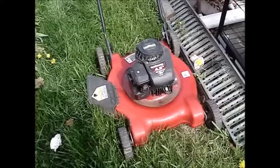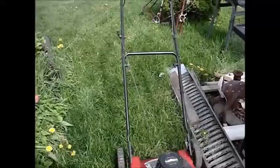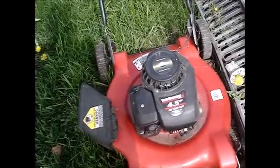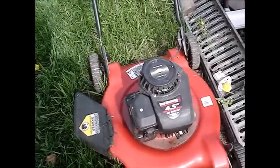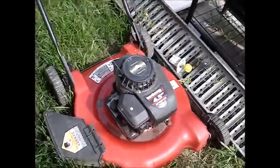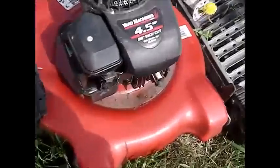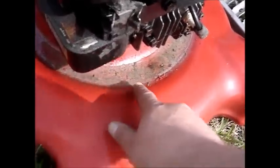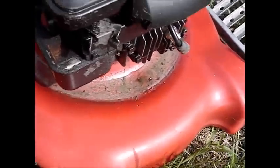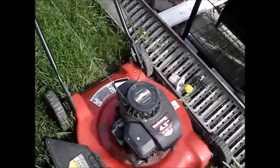Here's another cheap Briggs mower I trash-picked — a Yard Machines 4.5 horsepower with a cheap Briggs. It's got the primer on the side. I'm not sure if this one runs yet; when I picked it up there was some oil pooled on the deck, so I've got to look into that — I'm not even sure if it has oil.